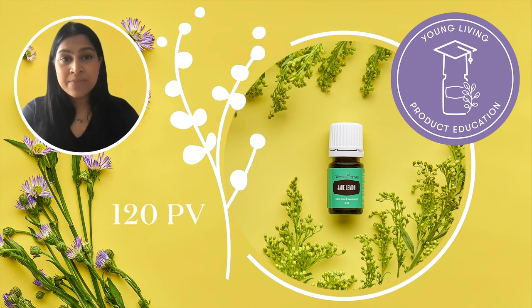First at 120 PV, we have Jade Lemon essential oil. There is something very summery about this super uplifting and inspiring happiness-feeling oil. Jade Lemon oil is released only after the fruit has been picked, so it gives it a very rich and fragrant aroma.